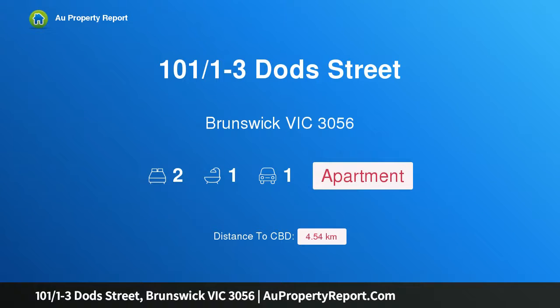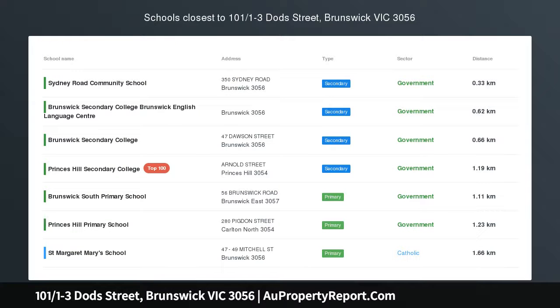Hi, I am glad to introduce property 101, 1/1-3 Dodd Street, Brunswick, Victoria 3056.